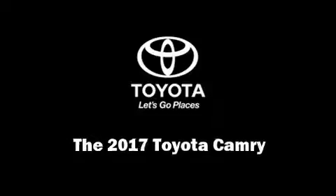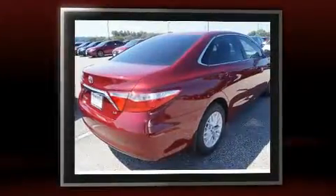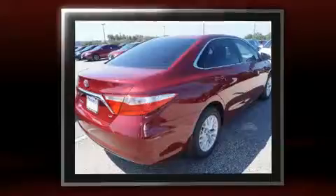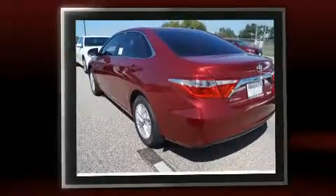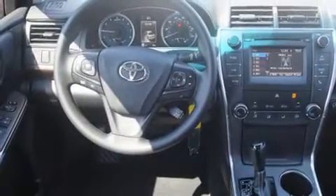Familiarize yourself with the 2017 Toyota Camry. This four-door, five-passenger sedan offers the latest in technological innovation and style. Smooth gear shifts are achieved thanks to the 2.5-liter four-cylinder engine, and for added security, dynamic stability control supplements the drivetrain.